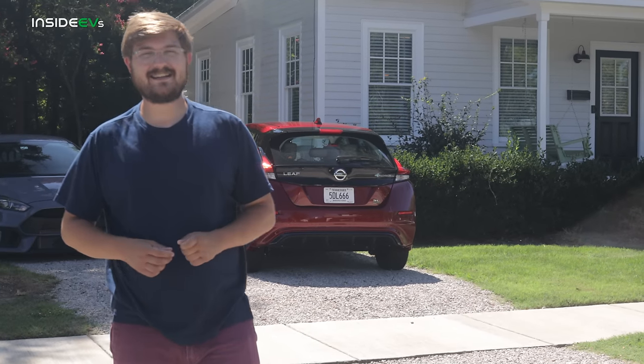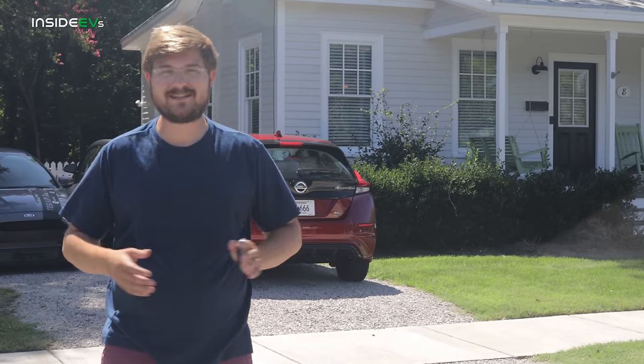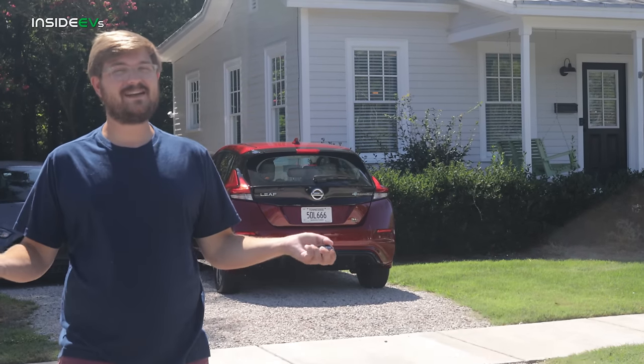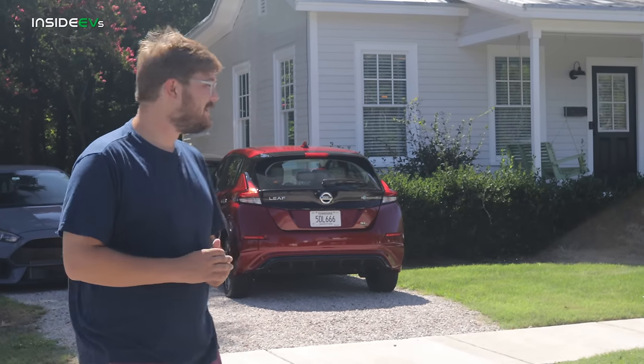We have a 2020 Nissan Leaf SL Plus, which is the big battery with all the options. Its EPA range rating is 215 miles. However, what's it going to do at 70 miles per hour cruising down the highway? We test every car like this. We're going to see what it does.